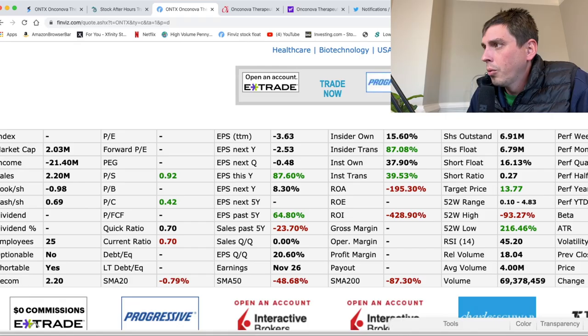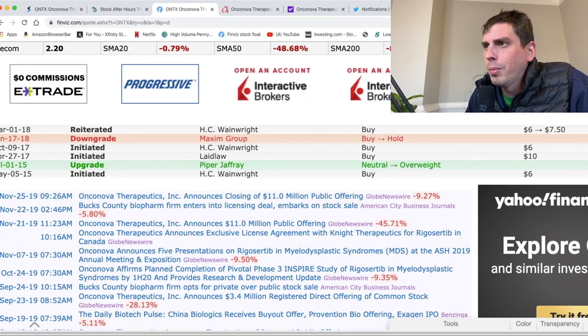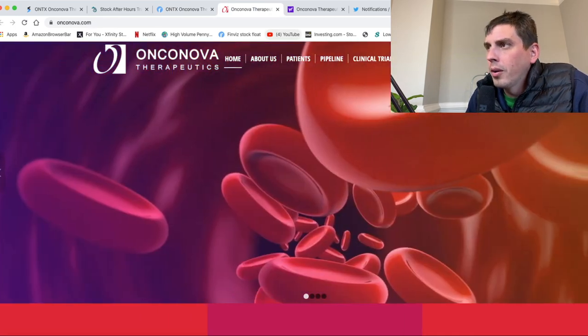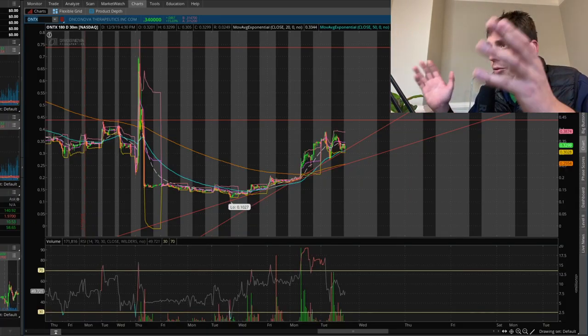One thing I like is the float — it's about 6 million shares. That's a really good low float and it makes the stock run up really hard. Looking at the news, they were going to have a public offering of $11 million but then they announced it was going to be closed. That's good — the float's going to stay where it is. If this stock was going to go through dilution I would not want to trade it. Here's a look at their website — it's a pharmaceutical company.